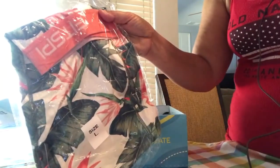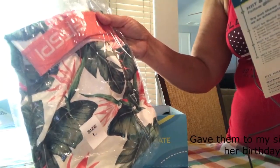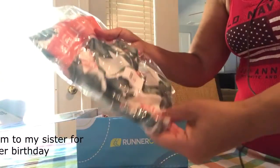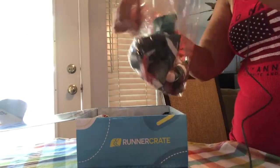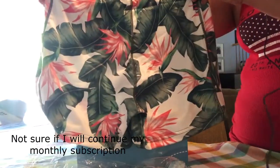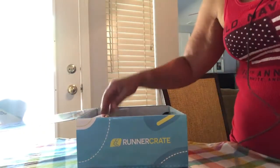First up, this looks like a pair of shorts. It says FIT SPI Women's Flow Shorts. The selling price is $42 if you were to buy them. Let me open them up so you can look at them — I wear a size large. Those are cute, I like those!